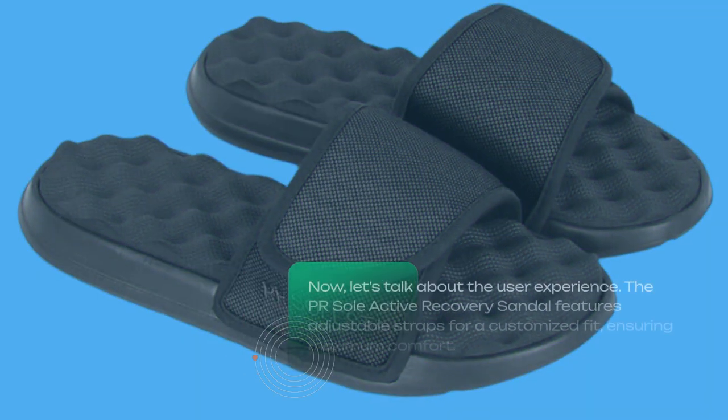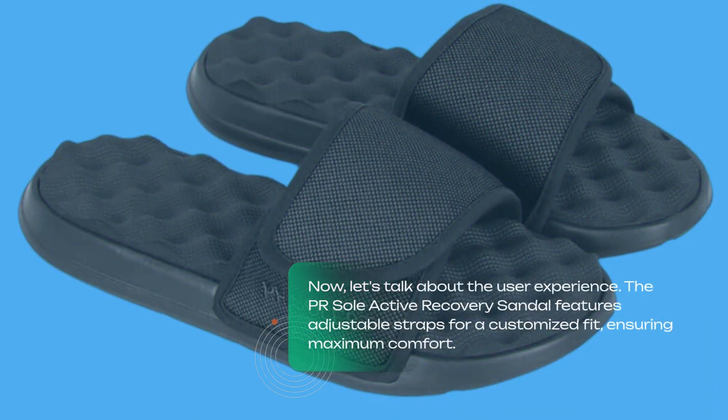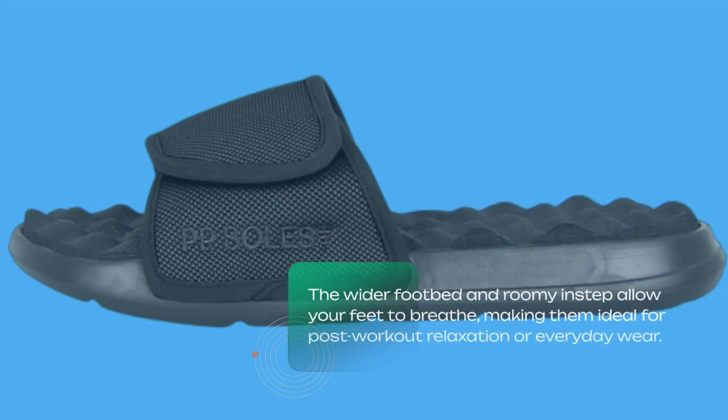Now, let's talk about the user experience. The PR Soul Active Recovery Sandal features adjustable straps for a customized fit, ensuring maximum comfort. The wider footbed and roomy instep allow your feet to breathe, making them ideal for post-workout relaxation or everyday wear.